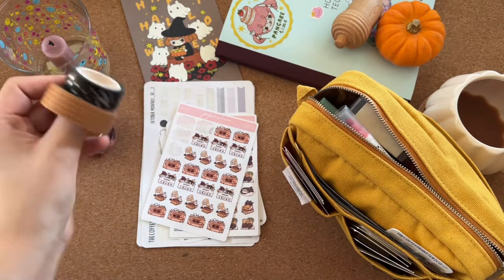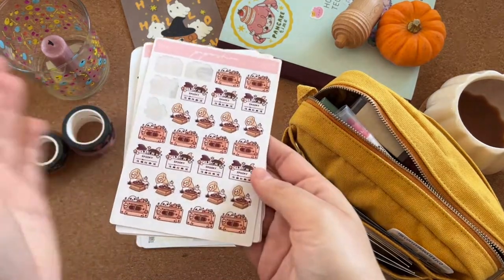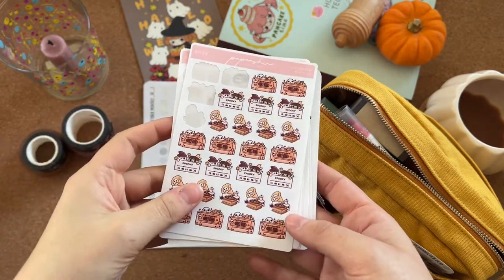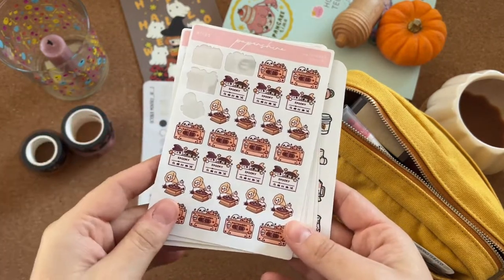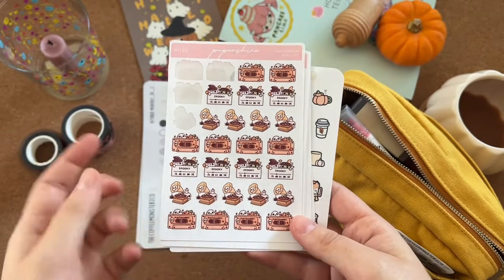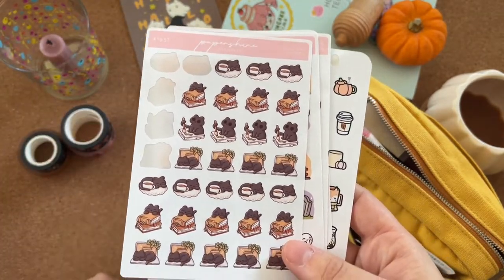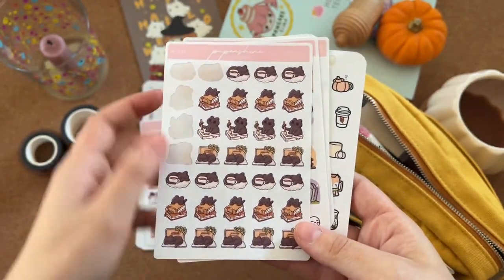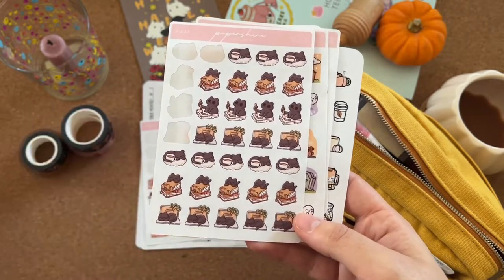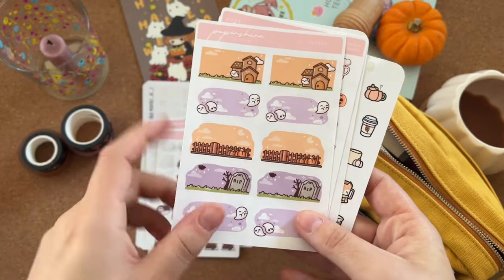I've got some spooky stickers from The Paper Shire's Halloween release. These ones are called 'Halloween Playlist' — really cute, and I've already used some. These are called 'Black Cat Chilling.' My parents just adopted a black cat and I love black cats, so these are perfect. This one was a freebie — so cute.